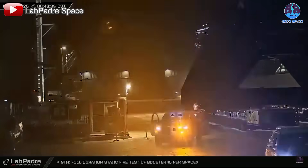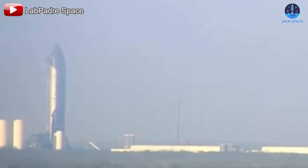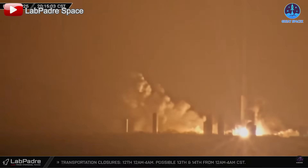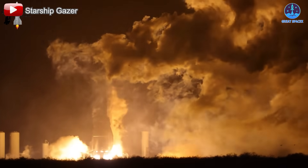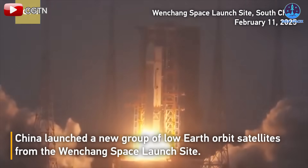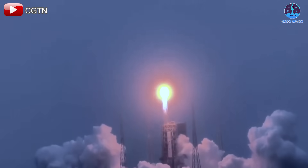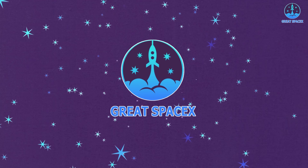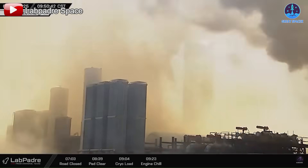When it comes to speed, especially in terms of progress, nothing can compare to the pace seen with S34, as it just underwent a powerful test immediately after being moved — another significant step toward Flight 8. Meanwhile, NASA and SpaceX have decided to swap Dragons to bring the two Starliner astronauts home, and a new version of the Long March rocket has successfully launched its first mission. Let's dive in on today's episode of Great SpaceX.